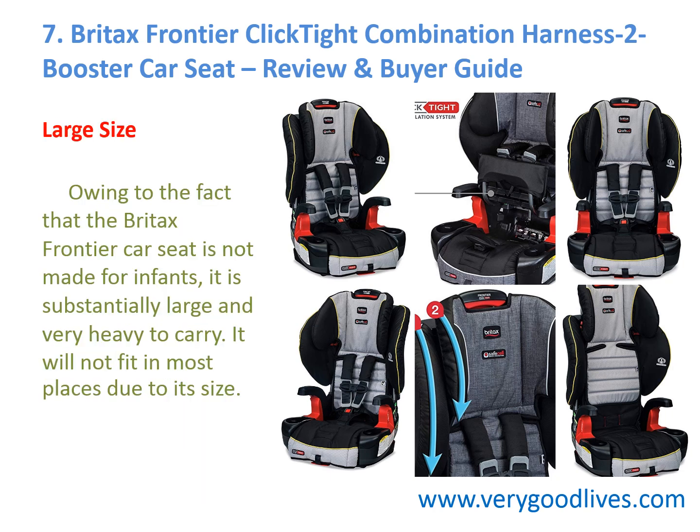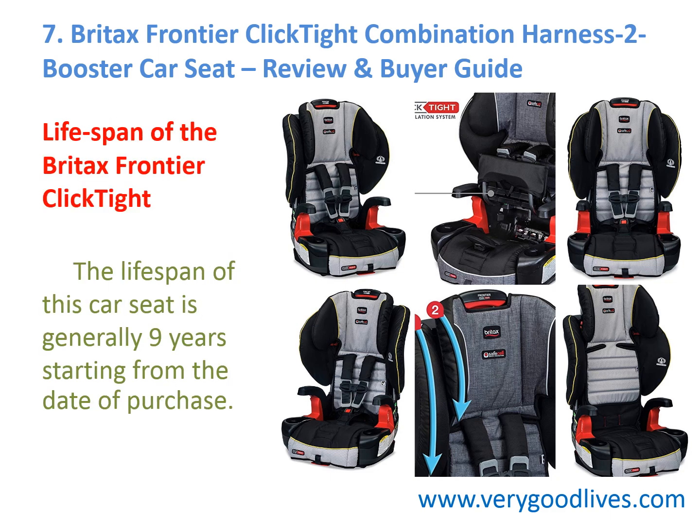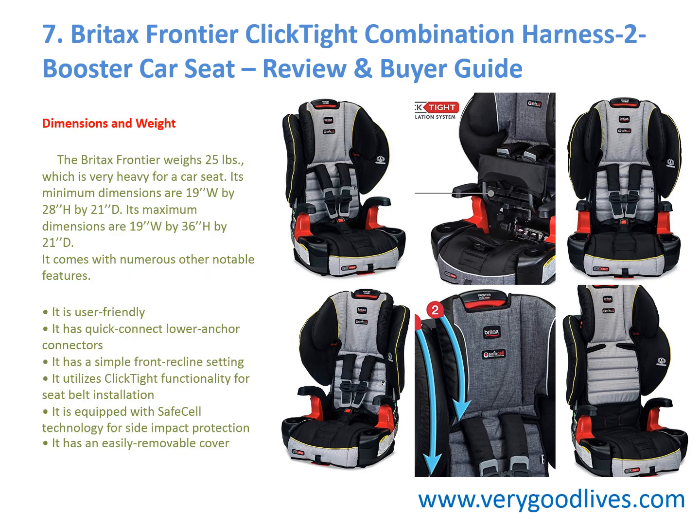Owing to the fact that the Britax Frontier Car Seat is not made for infants, it is substantially large and very heavy to carry, and will not fit in most places due to its size. The lifespan of this car seat is generally nine years from the date of purchase. The Britax Frontier weighs 25 pounds, which is very heavy for a car seat. Its minimum dimensions are 19W by 28H by 21D, and maximum dimensions are 19W by 36H by 21D.